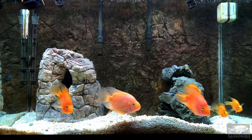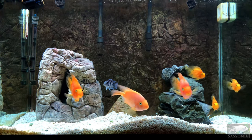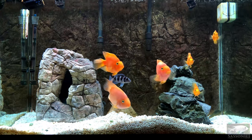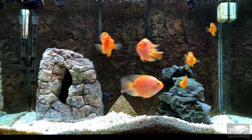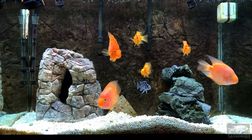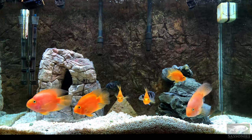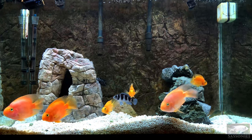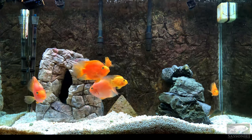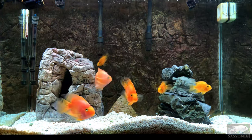We've done a rescape here, starting with a 65-gallon tank. The plants that were in there — you may have seen in previous videos — were starting to wither away and die. Even though fish waste should provide enough fertilizer and the lighting was good, they eventually die unless you have CO2 going and you're really an expert. It's hard to maintain plants long term.